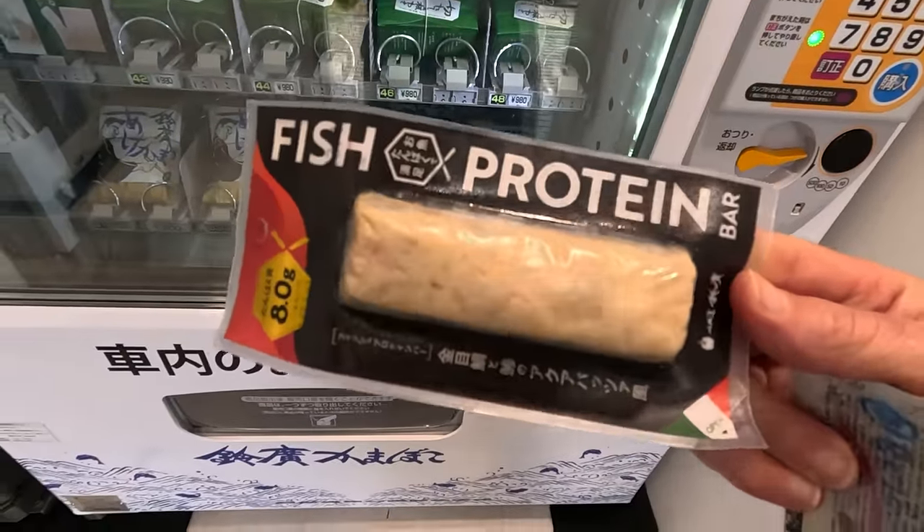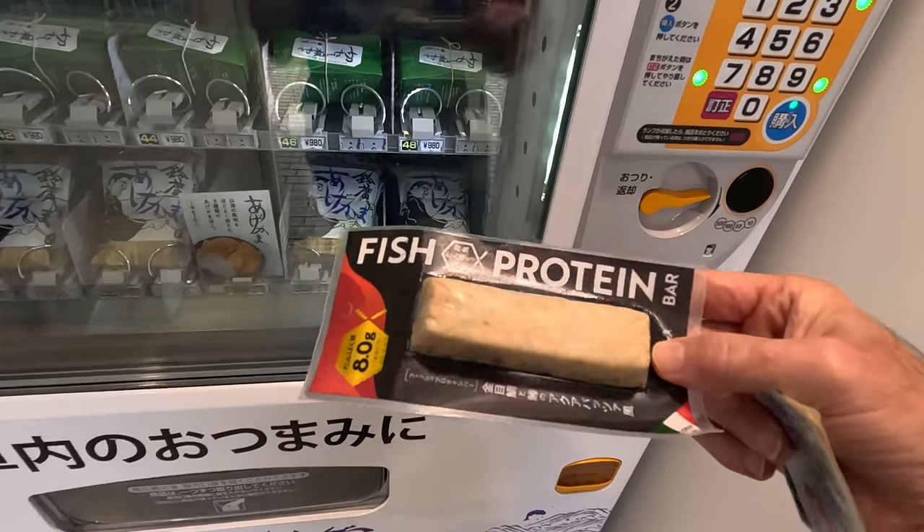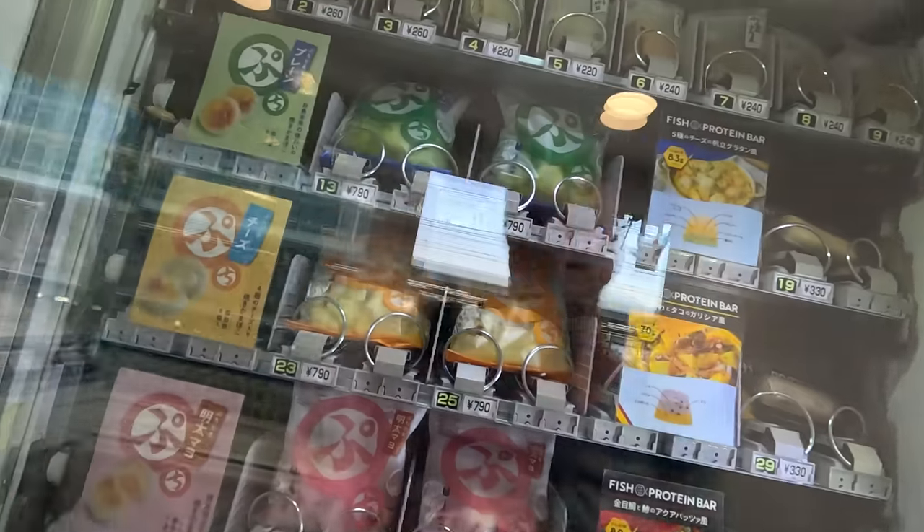I hope I'm not going to regret this — fish protein, really? Eight grams of it. It's a fish cake — alright, I'm all about trying new stuff. Should we do another one? Of course.